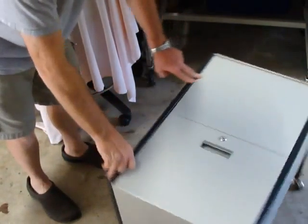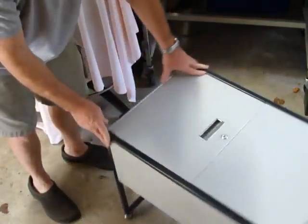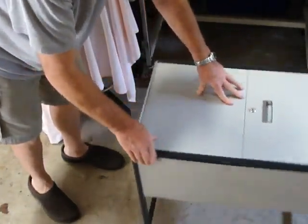Here we have one rolling file cabinet. It has a very sturdy frame. The casters are good and there is no problem with moving it around.